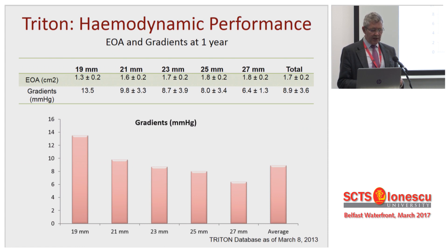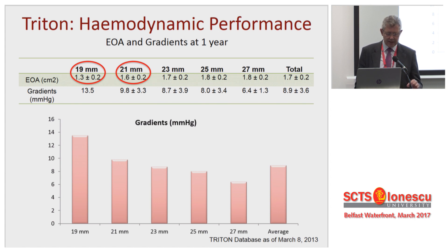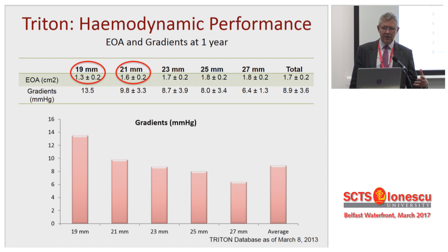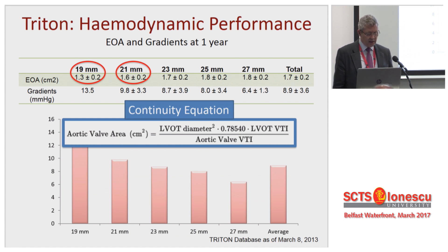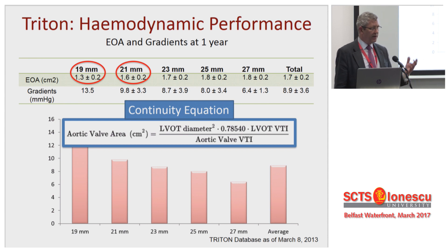What about hemodynamics? The mean gradients for all of these valves, apart from the 19mm, are in single figures. They perform very well. When you look at effective orifice areas, they seem better than the Perimount Magna valve. Consistently, EOA of the 19s and 21s are bigger than you would expect from other series using these same valves. The difference is the platform, not the valve. I believe it's because the stent within this valve flares the LV outflow tract — anything that increases the LV outflow tract will decrease turbulent flow and positively affect the continuity equation, giving better hemodynamics for exactly the same size.